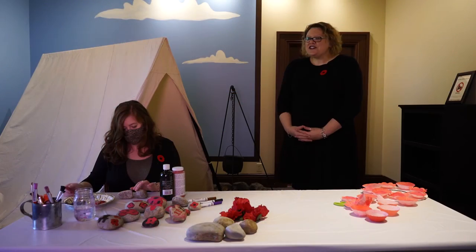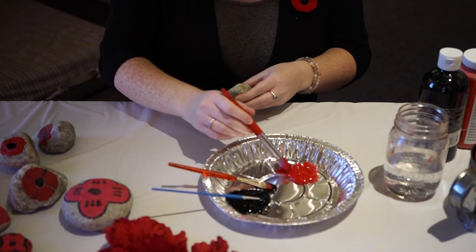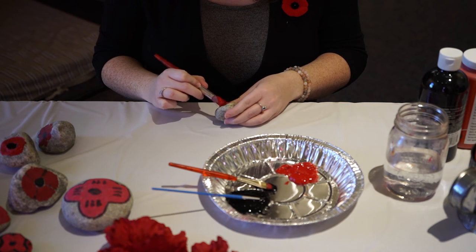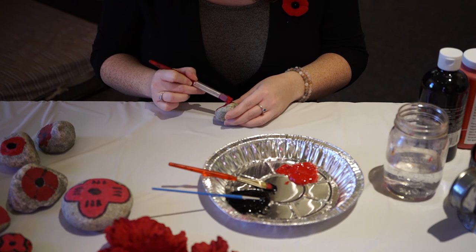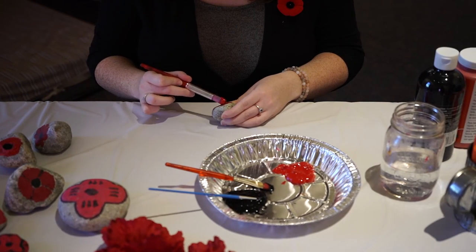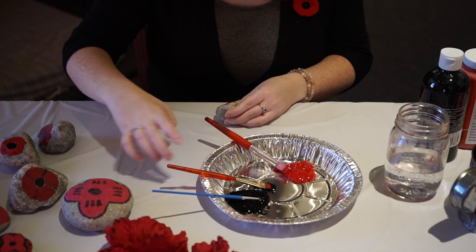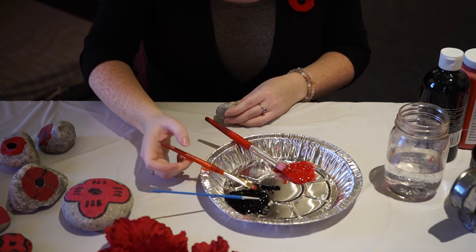For this next craft we're going to make a poppy rock. You will need a clean dry rock, red craft paint, black craft paint, paint brushes, something to use as a paint tray, and a cup of water. It's probably a good idea to protect your workspace — we have used plastic sheeting on ours. Simply paint a poppy on the rock: use the red paint to paint the petals and the black paint to paint the center of the flower. It's a good idea to let the red paint dry a little bit before you add the black paint.